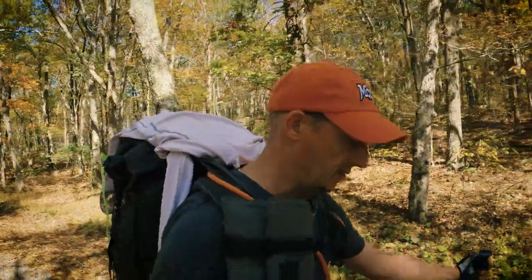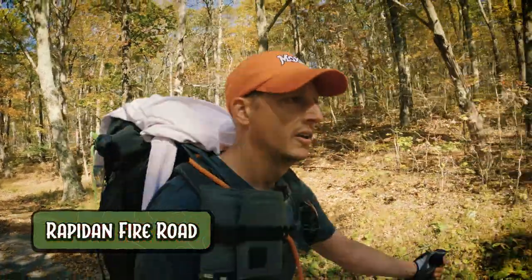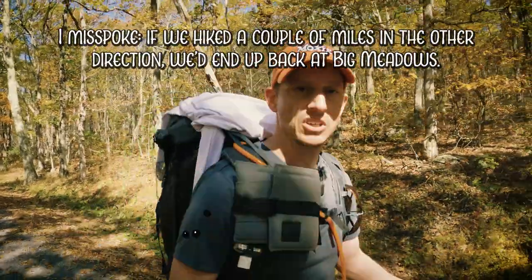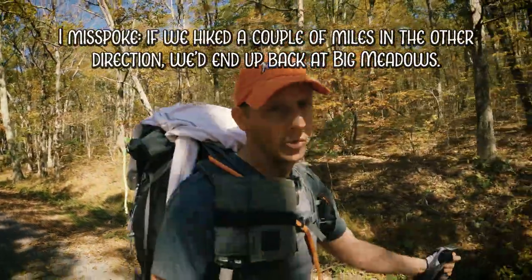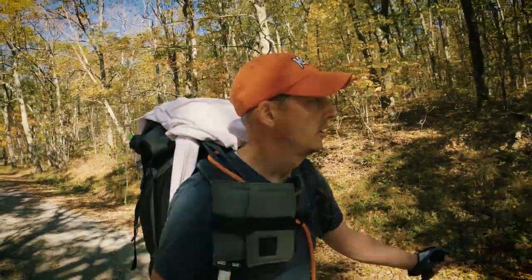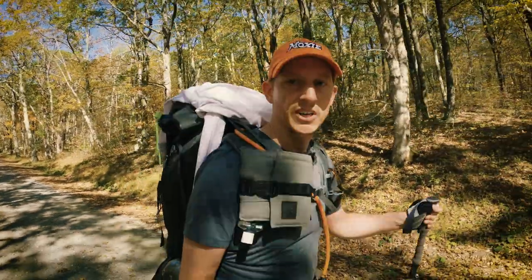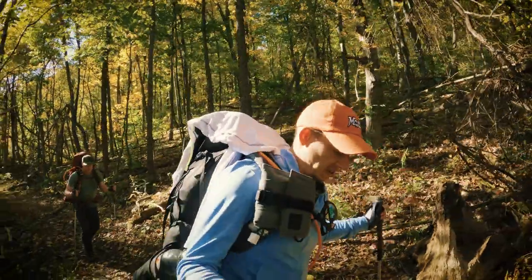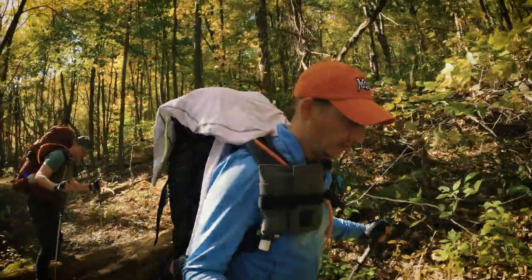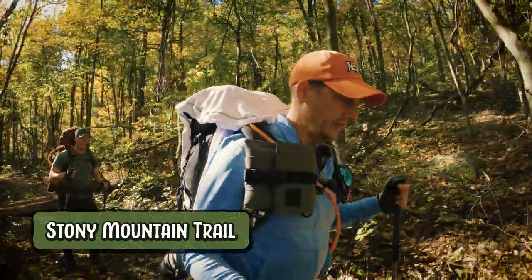We've just come off the Mill Prong Horse Trail and now we're on the Rapidan Fire Road. If we took this for about six miles, we'd end up right back at the camp — we're not going to do that — but we'll be on this for a little bit. Then we'll ultimately end up on Stony Mountain Trail. We just got done with a late lunch and now we are leaving the fire road for the Stony Mountain Trail, so we'll be on that for a few miles at least.